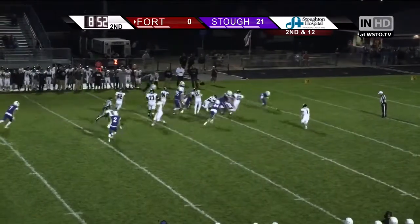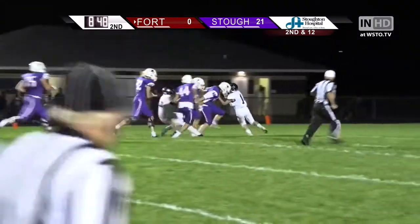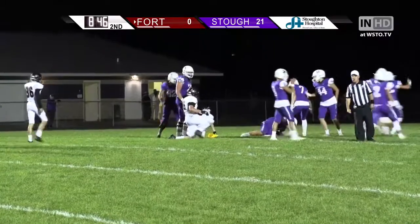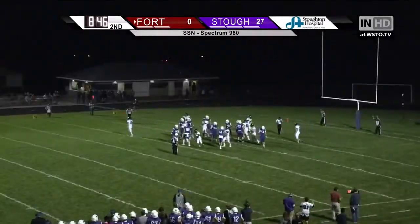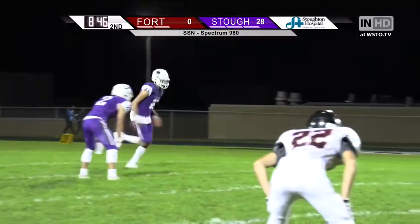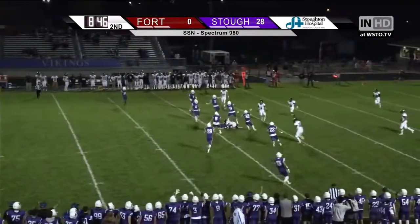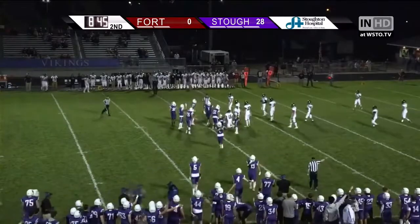And the handoff again, fumble on the play, picked up by the Vikings, and this will be a touchdown — and a flag! The extra point is good. The Vikings may have recovered the onside kick — they have!